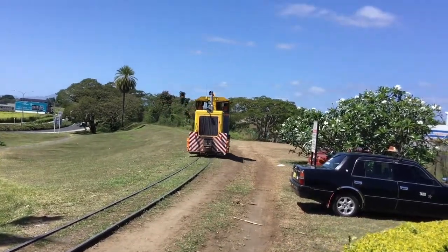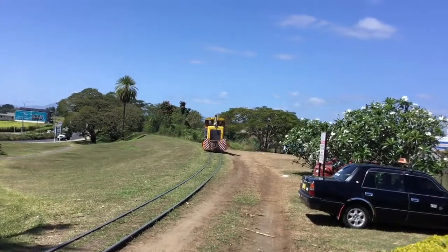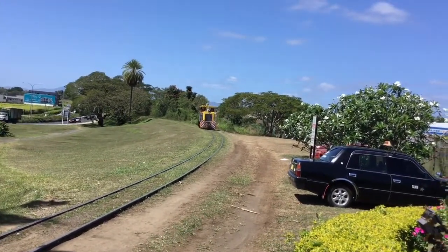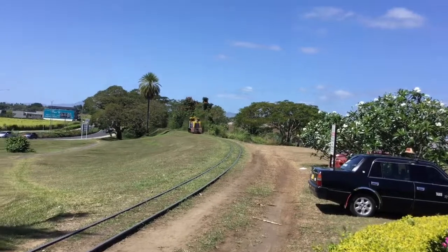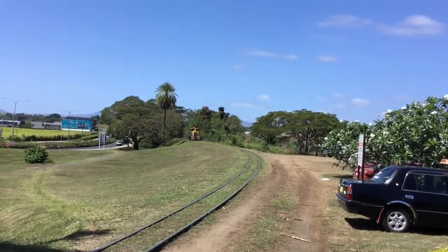Now this is a new diesel locomotive train — I didn't think it would be there! It's a light engine movement but I'm not sure what type it is. It looks similar to trains in the United States. It's got a horn!